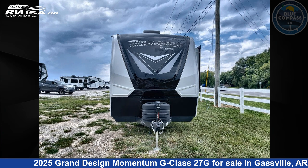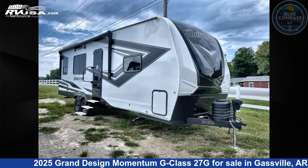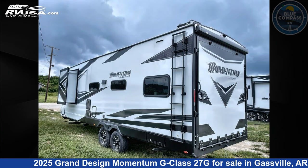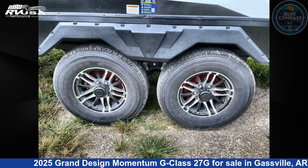This 2025 Grand Design Momentum G-Class 27G is a toy hauler RV. It is located in Gassville, Arkansas 72635 and is offered for sale by Blue Compass RV Gassville. Click the link in the video description to visit RVUSA.com and see more photos as well as the current price.